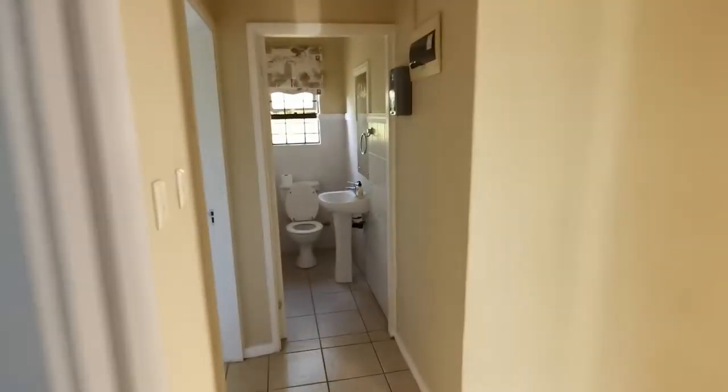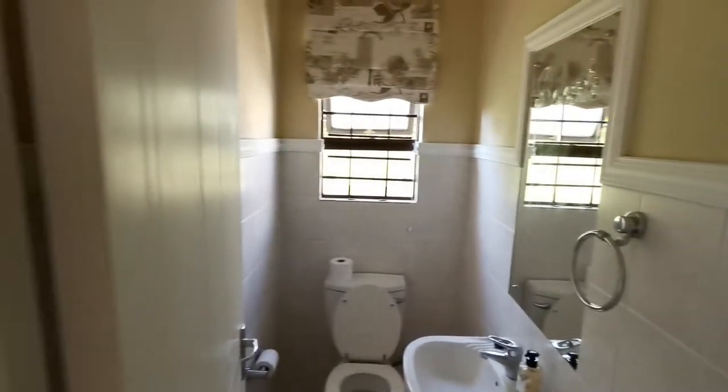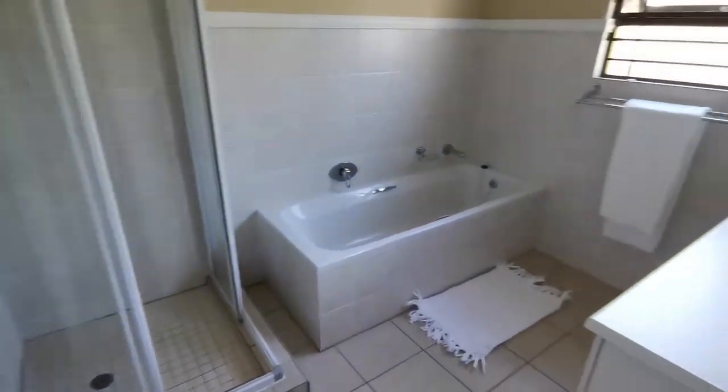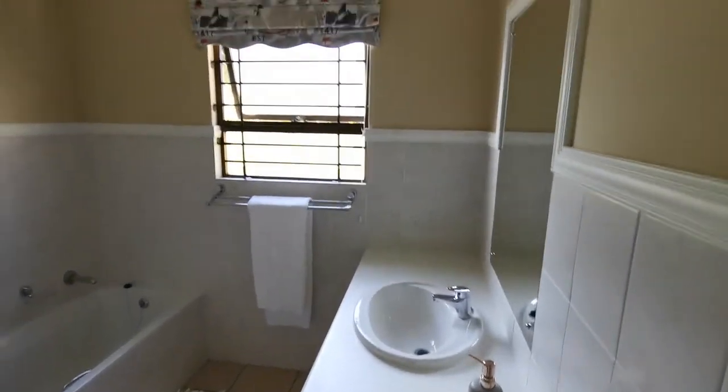Again we're walking on a tiled floor. This unit does have a prepaid electrical and water meter, a separate toilet, and a full bath and shower with hand basin.